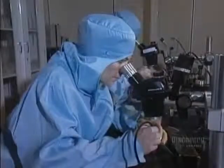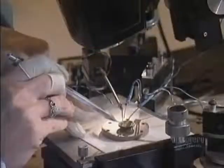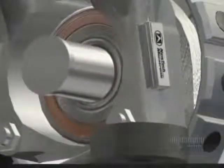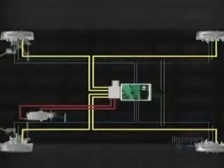The electrical components also have to be created. Here we see the delicate construction of tiny sensors which measure the force exerted by the braking system. The sensor is the main component of the intelligent ABS braking system, which functions more efficiently than traditional anti-skid systems and reduces braking distance.